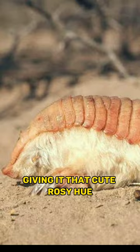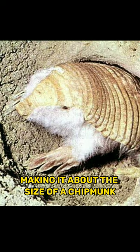This armadillo is the smallest armadillo species, measuring only 10 centimeters in length, making it about the size of a chipmunk. It has strong front claws that allow it to dig burrows and hunt for insects and worms. These burrows can reach impressive lengths of up to 20 feet.